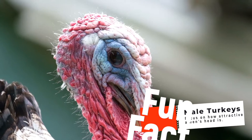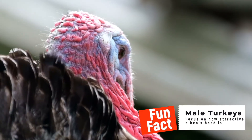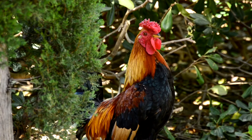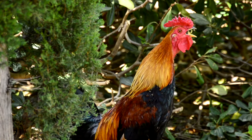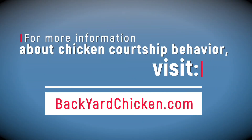But don't be fooled — roosters are just as shallow; they select females based on how they look too. A fun fact related to that is male turkeys, or toms, focus primarily on how attractive a hen's head is, but chickens look at the whole package — both head and body. For more information on chicken courtship behavior, visit us at backyardchicken.com.